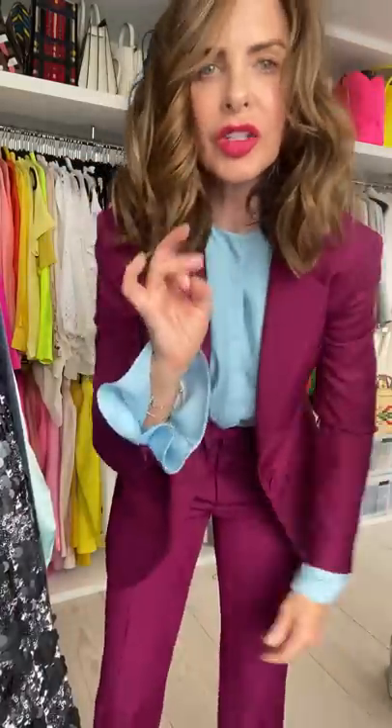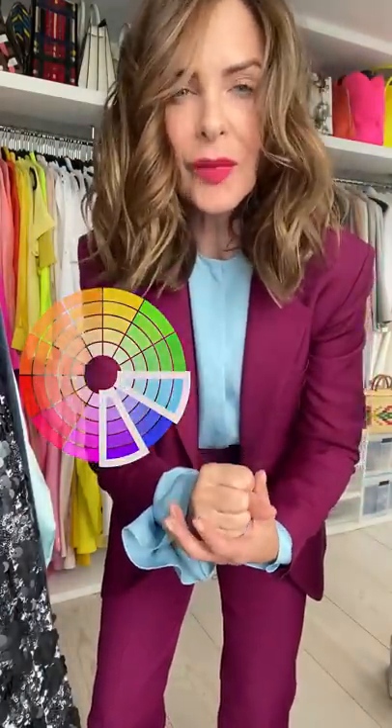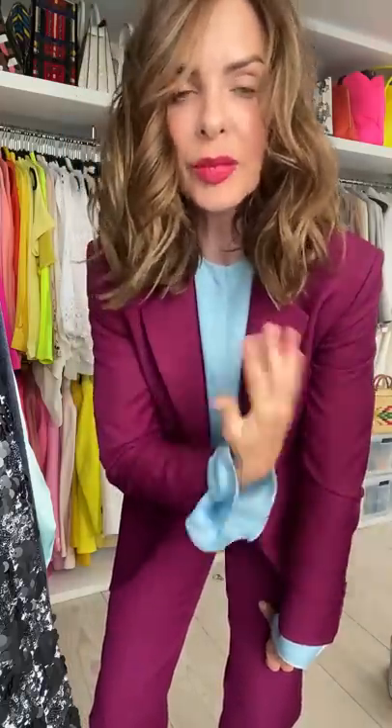This just shows you how a tweak can change everything. This blue is the icy blue shirt, so the colour I'm wearing with it is a very cool fuchsia magenta. I love this look. It's amazing how your hair changes colour — your clothes change so much.